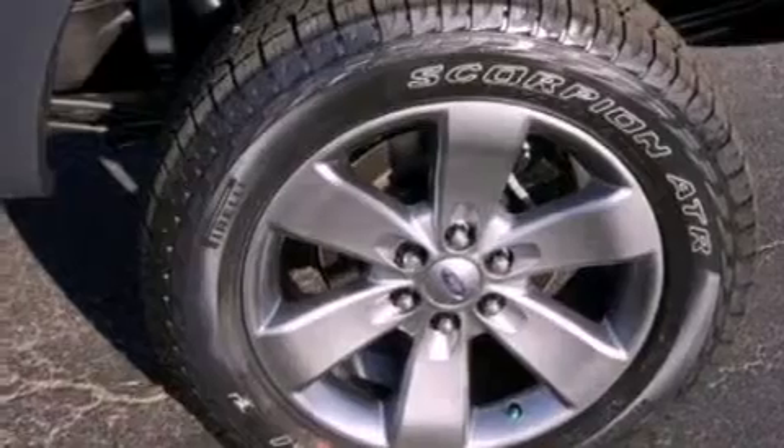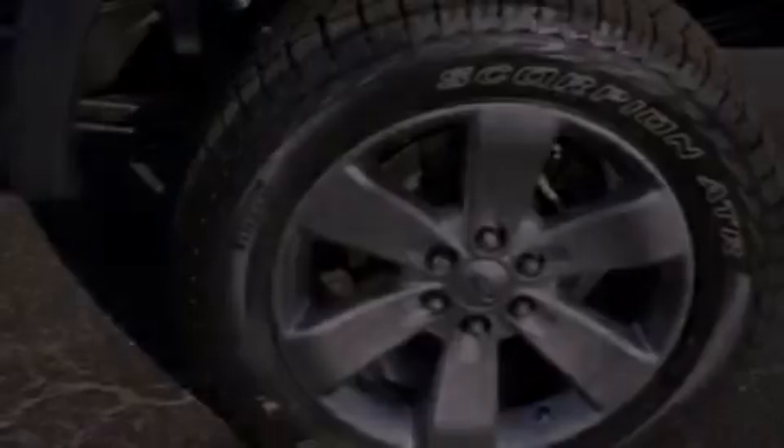Additional features include 12-volt power outlets, a full-size spare tire, an anti-lock braking system, a folding rear seat, and air conditioning.